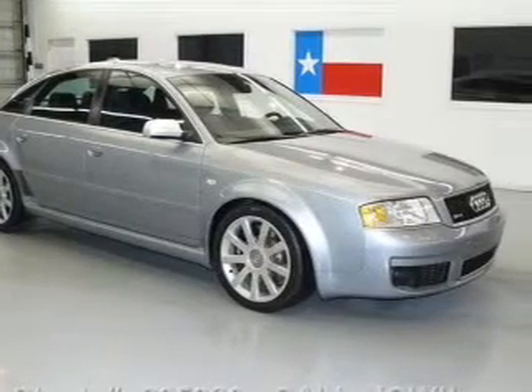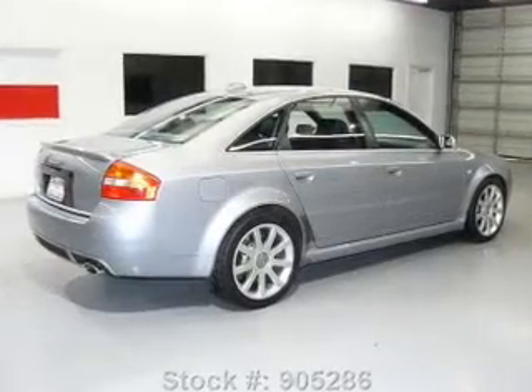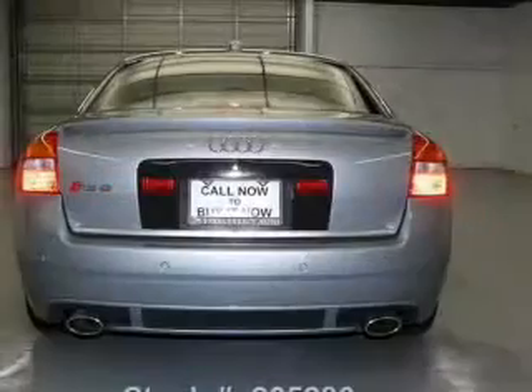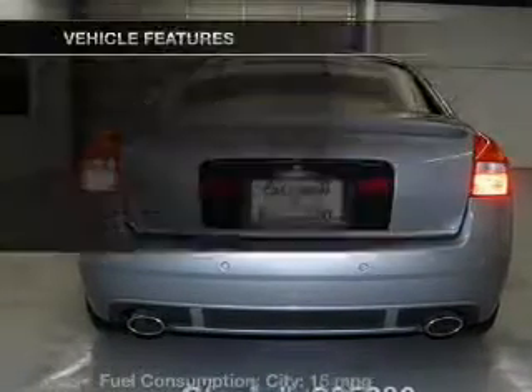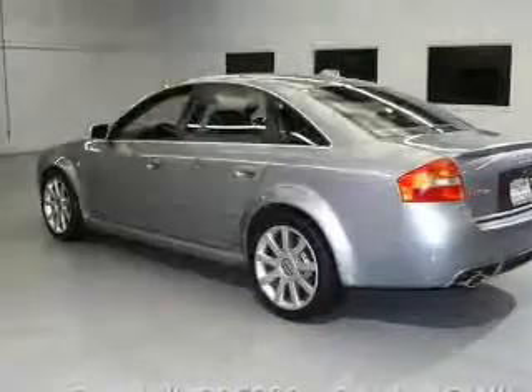Treat yourself to the splendor of a premium sound system. Anti-lock brakes help you bring your vehicle to a safe stop. Indulge in the comfort of heated seats. Let the outside in with the power sunroof. Memory settings are just one of the extras, and with these notable features you won't want to miss out on the opportunity to own this amazing ride.